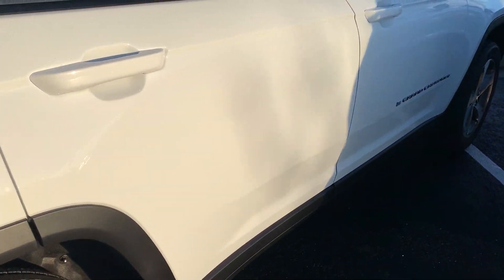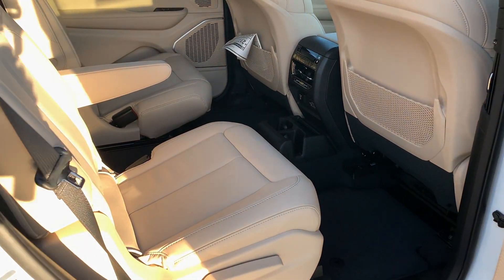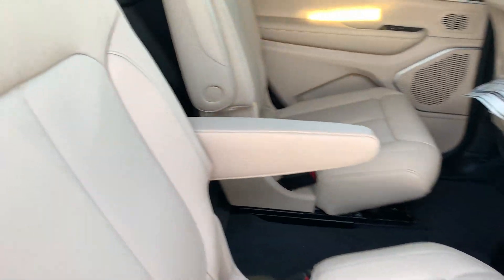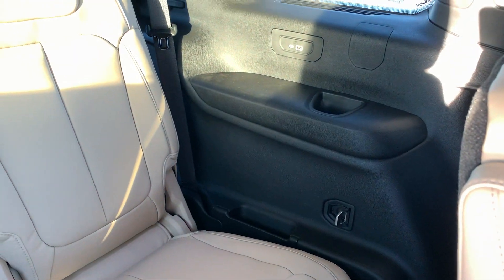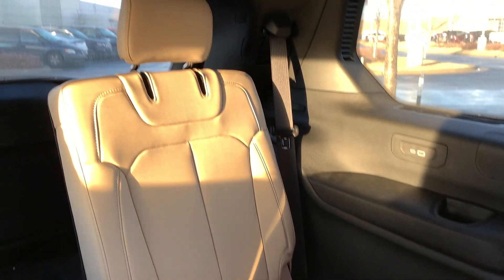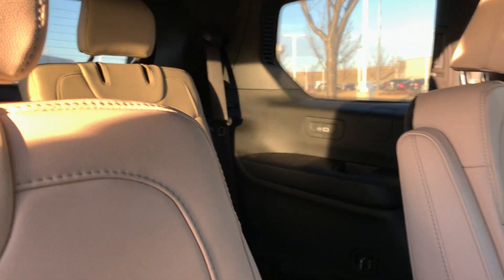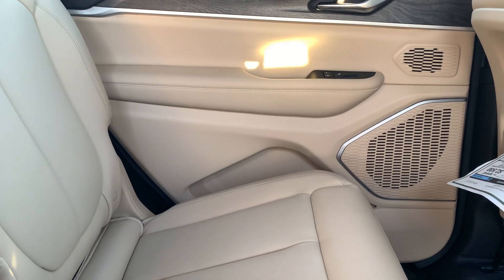Four-wheel drive on this model, beautiful bright white color, and it does have the captain's chairs on the inside with beautiful leather. There's that other backseat D-ring and charging location. They do have power folding headrests in the third row, which is nice — so if you've got any third-row passengers that want to talk some smack, you can pop them in the back of the head.